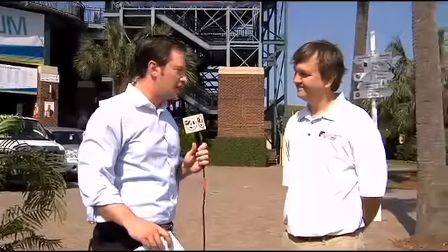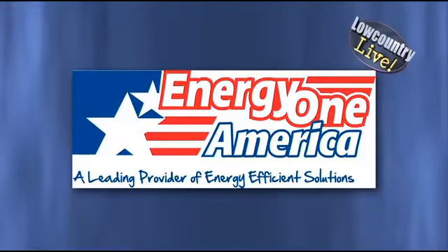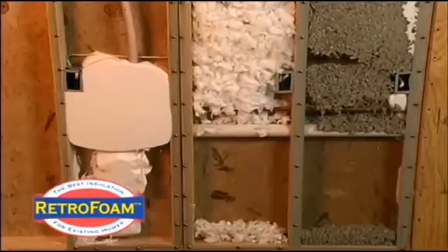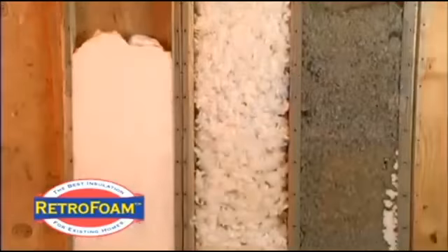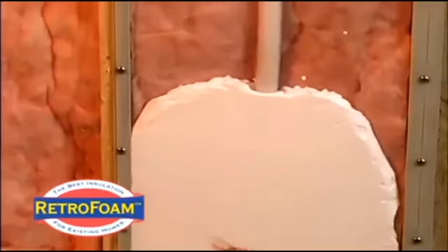Reed, tell me about Energy One and what you guys do. We've been on the air for about 10 years. Energy One America does spray foam insulation, mold prevention, crawl space services. We also do garage floor coatings now — new construction and retrofit. Of course, we're talking about staying cool in the summer and staying warm in the winter. Our spray foam insulation is designed to seal out the hot, humid air in the summer and the cold, frigid air in the winter. We have a new product we're launching at this show called RetroFoam.